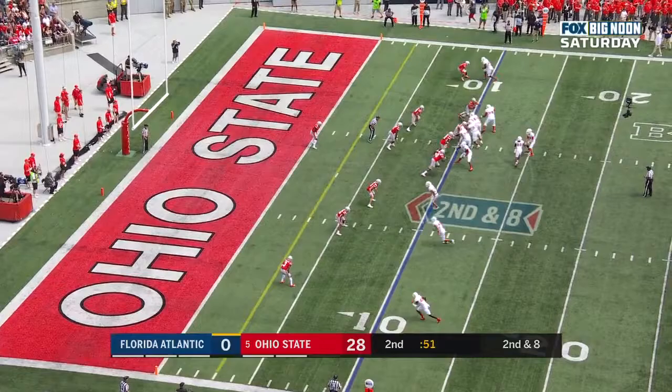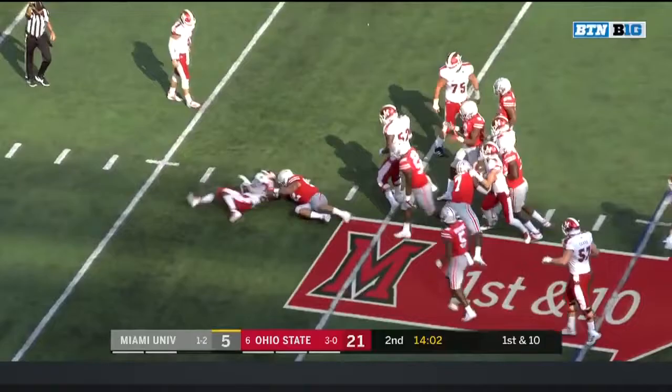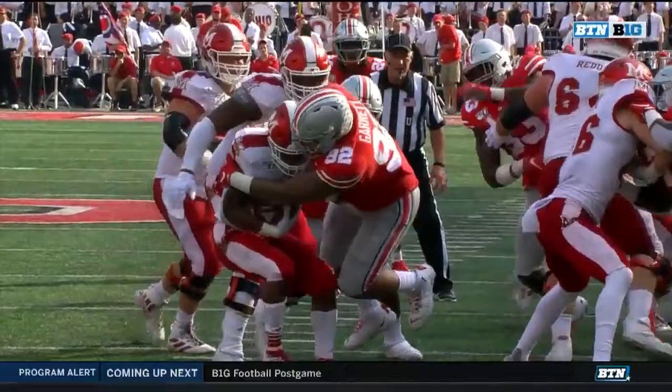Second and eight at the ten. Charles again — no gain on the play. Big tackle, just flying right through Haskell Garrett. Loss of three. You'll see Haskell Garrett loops around; they had a little interior stunt with the defensive tackles that created the disruption.